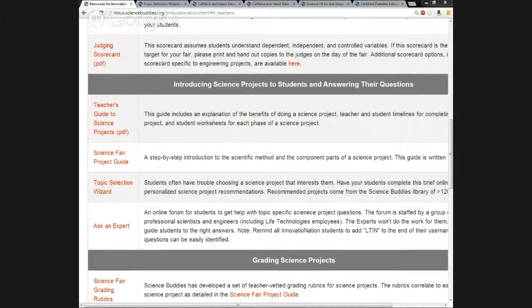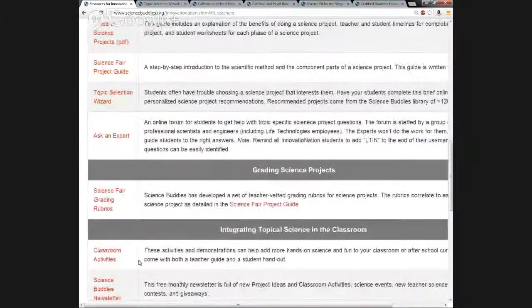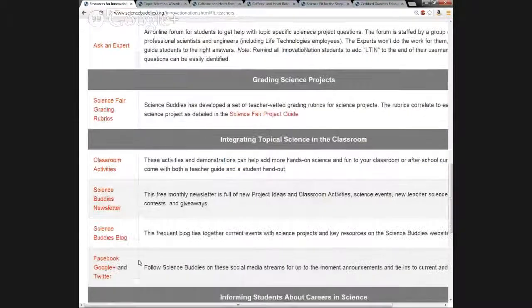The next section, scrolling down, is a shorter one — the Science Fair Grading Rubric resource. This is another useful resource for executing a science fair if you have not done one before. It includes a series of grading rubrics for science projects with a different rubric for each component of the science project — for example, a rubric for grading a student's research plan and a rubric for grading the section on data analysis and graphs.